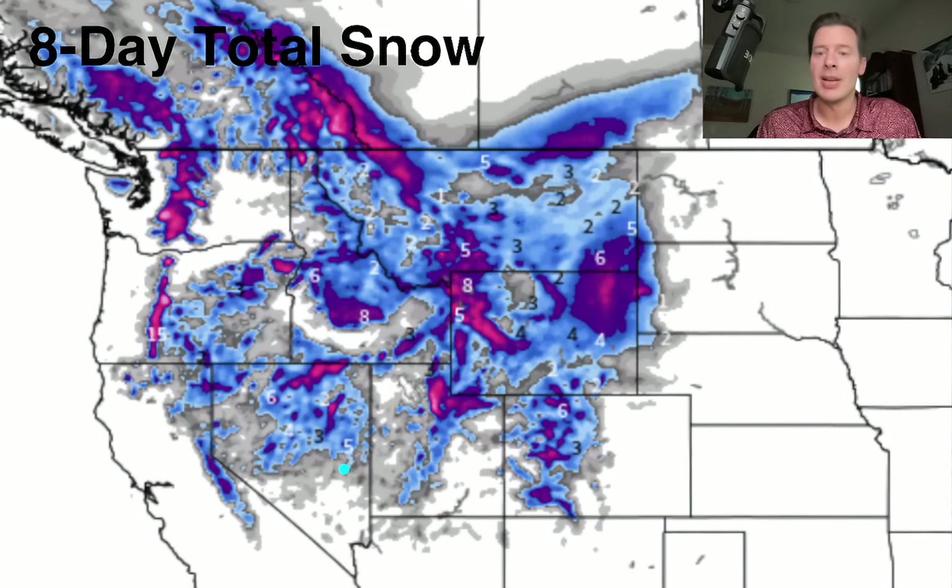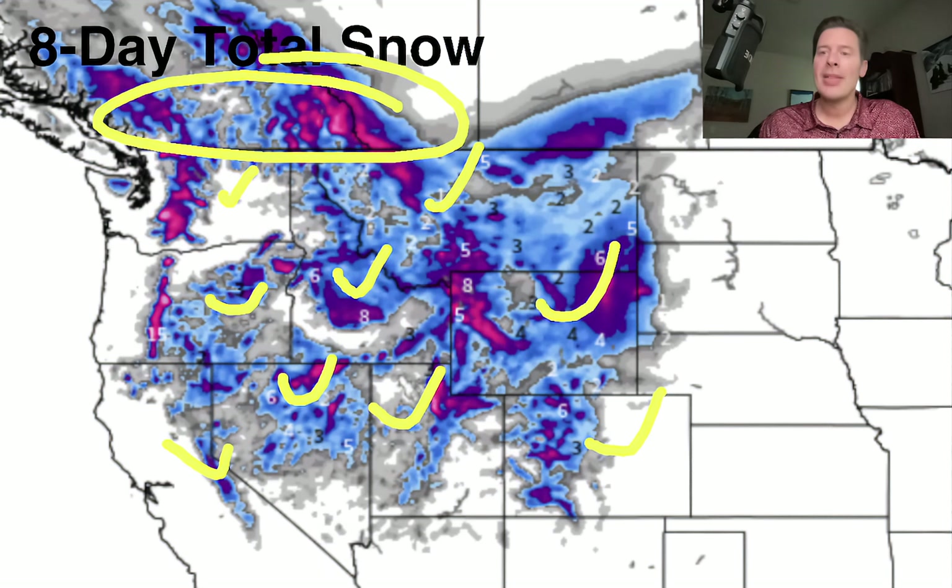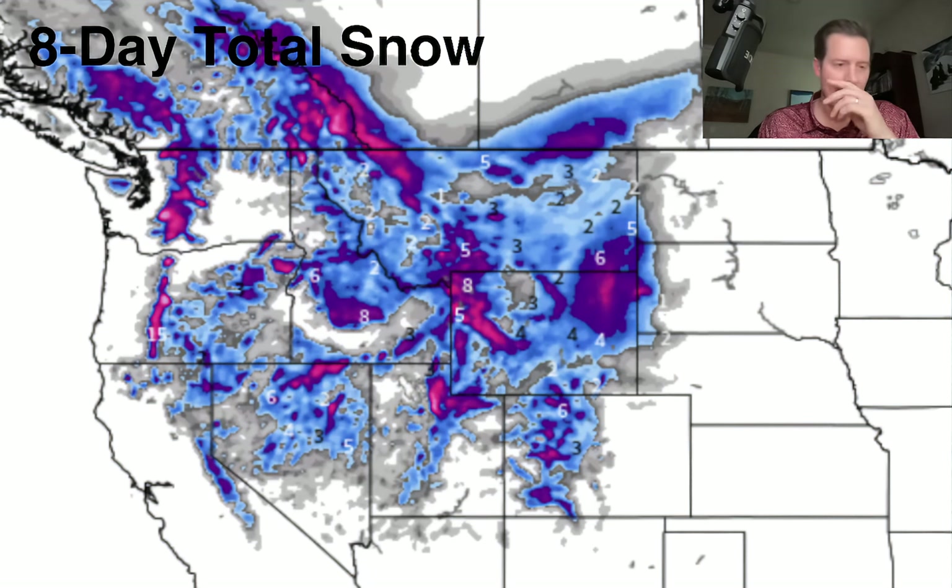This is the eight-day snow forecast, accounting for both storm systems — the first one with Priscilla and the second significant area of low pressure. You can see the damage it does. We're talking snow way down low. Anywhere you see pink or purple shading, that's at least six inches or more. That's a lot of Colorado, Wyoming, Montana, Idaho, Utah, Nevada, the High Sierra, Washington and Oregon, all the way up into BC and Alberta. That's a ton of the west on that eight-day snow forecast.